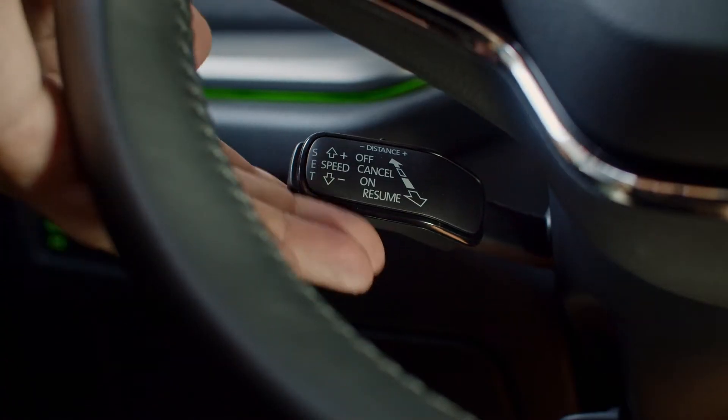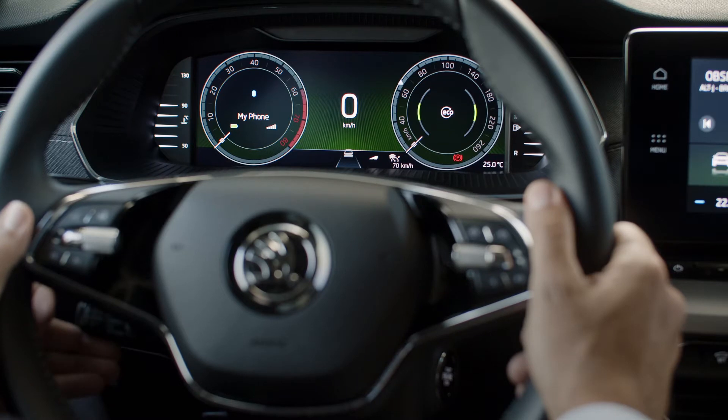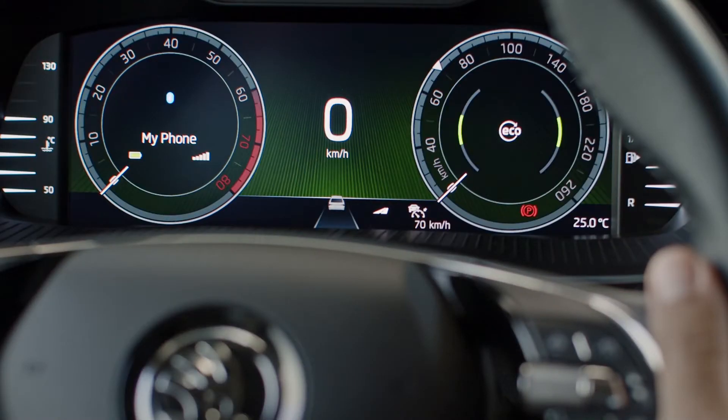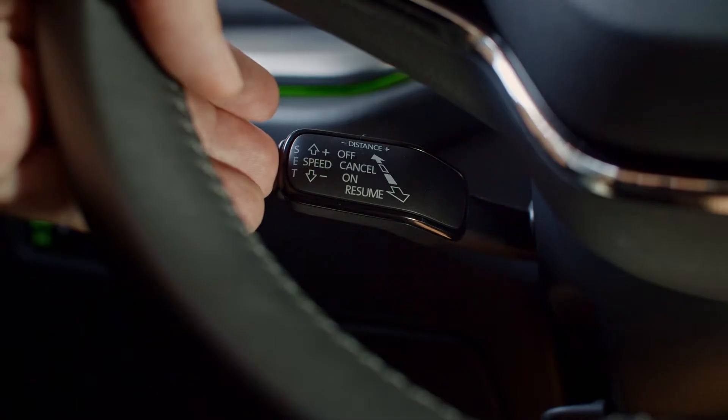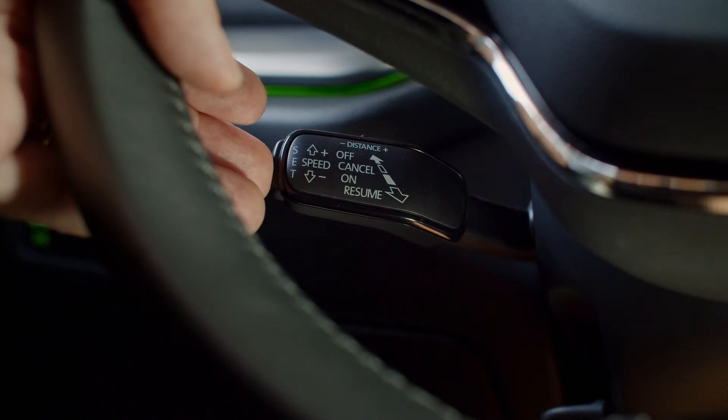By moving the lever up or down, you can increase or decrease the set speed in 10 kilometers per hour increments. Once set, you can also decrease your speed in increments of 1 kilometer per hour by pressing and holding the set button while driving. To increase by 1 kilometer per hour increments, pull the lever halfway towards you.